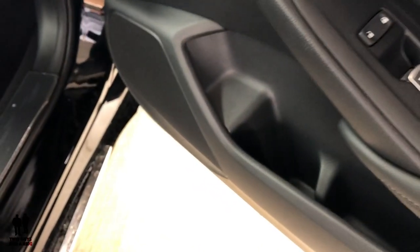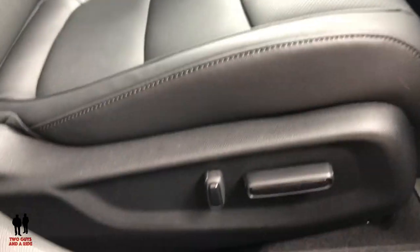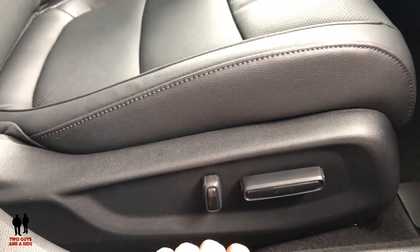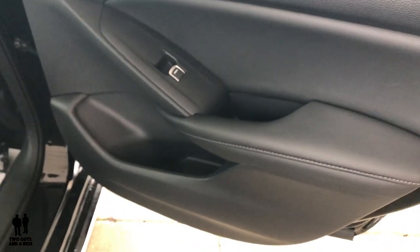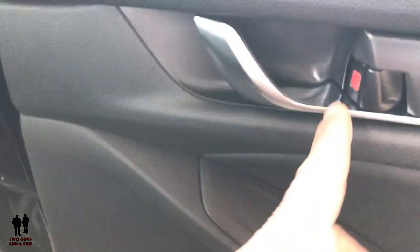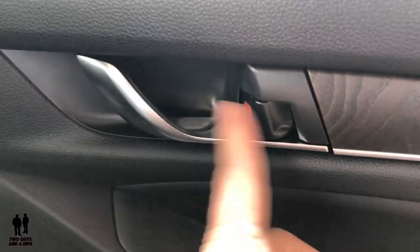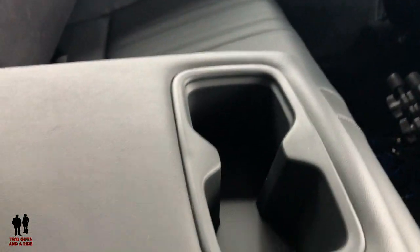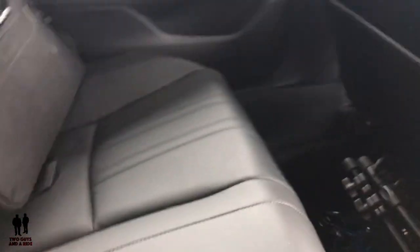On the passenger side, you've got window control, locks, bottle storage, and some extra storage. On the passenger seat, it is four-way power — back, forward, and tilt for the back — there's no up or down on this side. In the back of the Honda Accord, you've got bottle storage, a little extra storage, and physical lock or unlock buttons for rear passengers. You do have dual seat-back pockets, air vents in the rear, no 12-volt outlets in the rear, very comfortable seats, and cup holders in the armrest which can flip up out of the way.